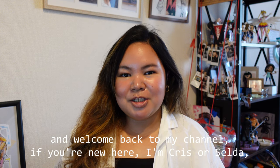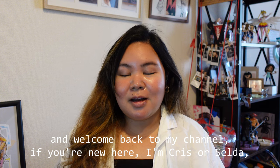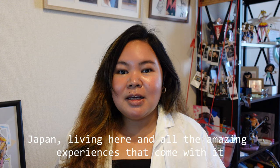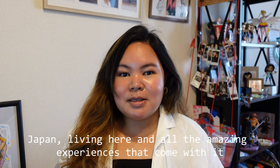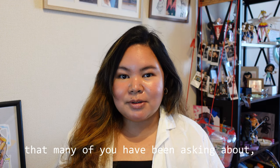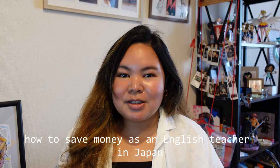Hello everyone and welcome back to my channel. If you're new here, I'm Kris or Selda, whichever you prefer, and I make content about English teaching in Japan, living here, and all the amazing experiences that come with it. Today we're diving into a super important topic that many of you have been asking about: how to save money as an English teacher in Japan.